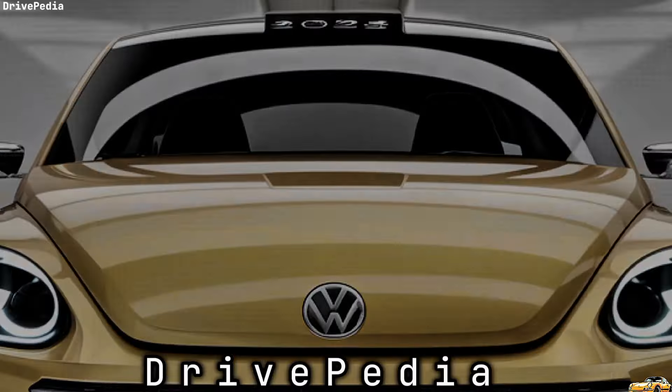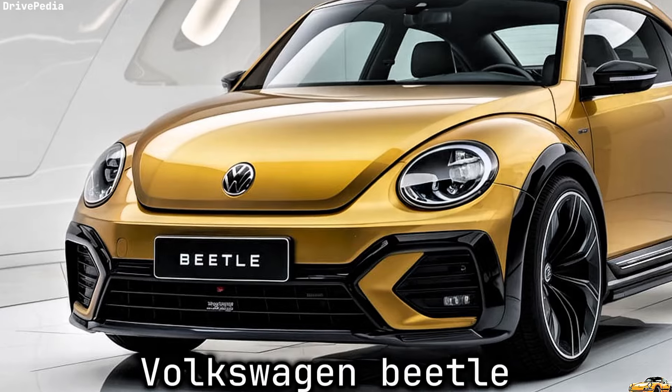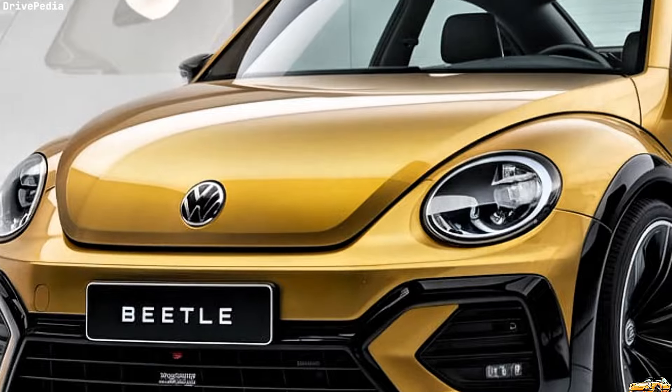Welcome back to the Drivepedia. Today we're diving into the all-new 2025 Volkswagen Beetle, a classic icon reimagined for the modern age. Volkswagen has given the Beetle a significant makeover, blending its rich heritage with cutting-edge technology and design.